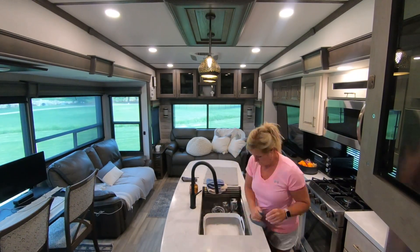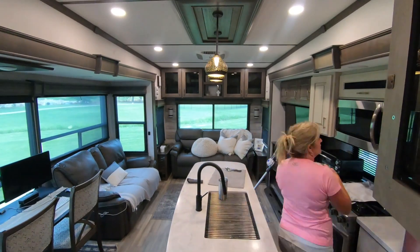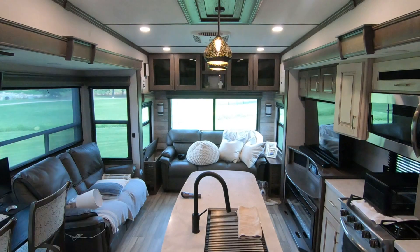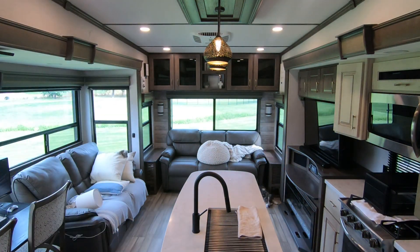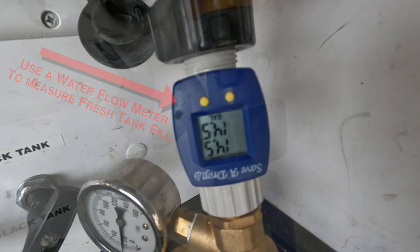Travel day for me starts in the kitchen, because I want to make sure to be finished with the water so that Ken can disconnect outside. I make sure all the dishes are washed and put away, sweep the floors, and make sure anything on the countertop is secure — sometimes I put it in the oven or in our bedroom. An important step is also to make sure all the blinds are raised for travel day. We use Save-a-Drip flow meters to measure how much water we put in the fresh tank.